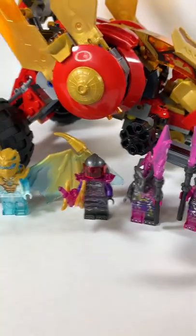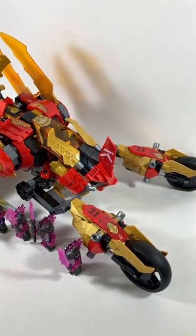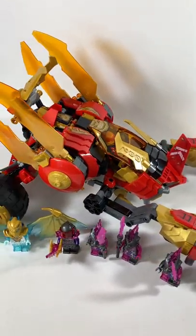This has to be the craziest vehicle for a ninja. Kai's Golden Dragon Raider is a $90 set releasing in August, and this set was provided to me by the LEGO Ambassador Network to review, so let's go ahead and review it.